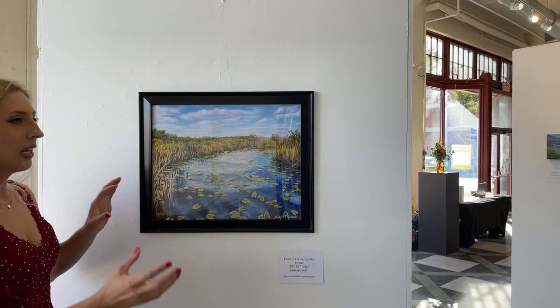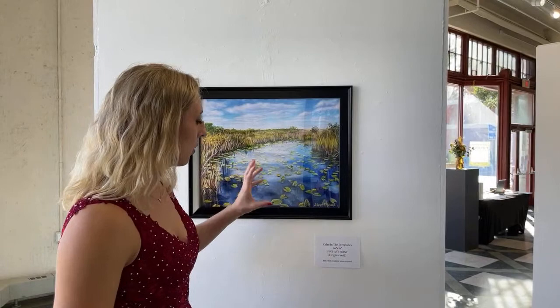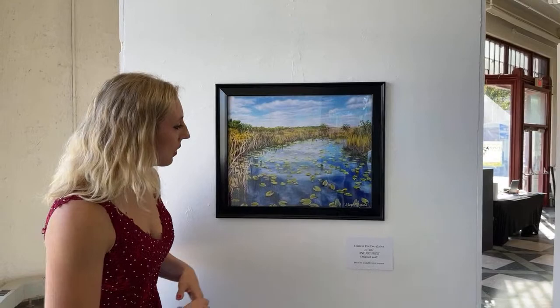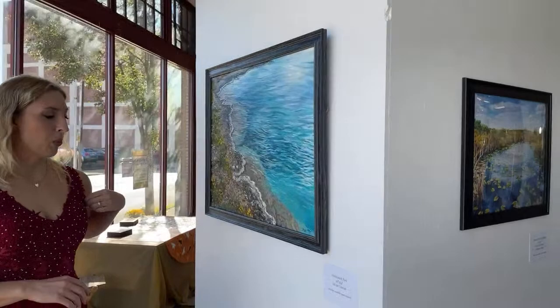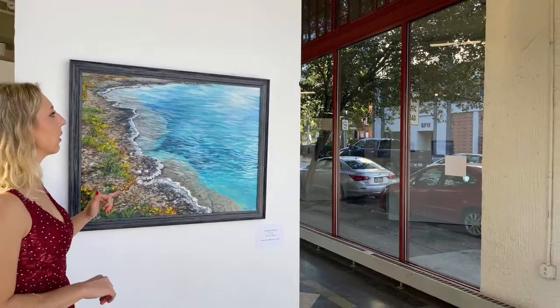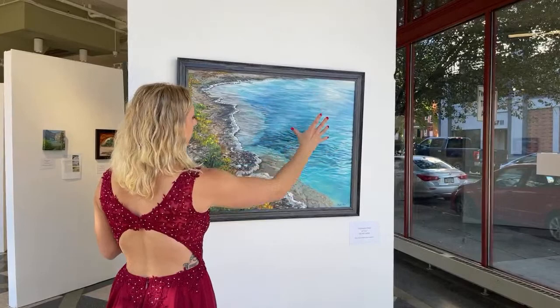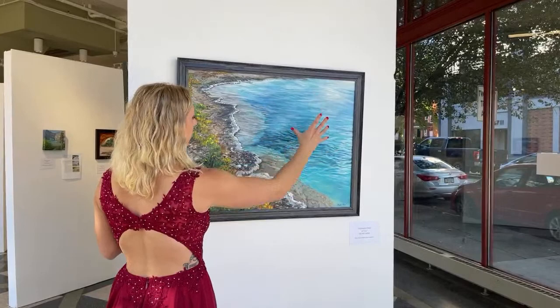This is a print — the original painting already sold. Those prints over there were giclée prints, which use a printer with more ink colors and are truer to the original. This one is just a poster print, so it doesn't reproduce the colors quite as accurately, but it still captures the whole feel of the scene. The original painting is 20 by 16 inches and is framed, and this print is available. This one is Perforated Pool, inspired by a hot spring in Yellowstone National Park. I wanted to focus on just the close-up of the hot spring — not the full landscape — focusing on the beautiful colors and depth as it fades into the back.